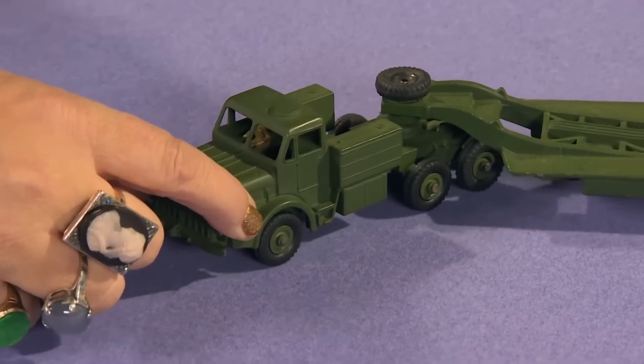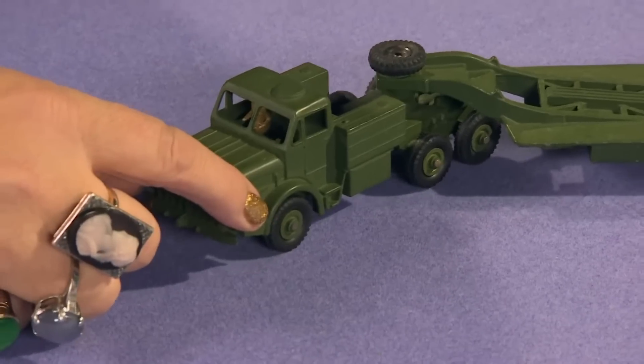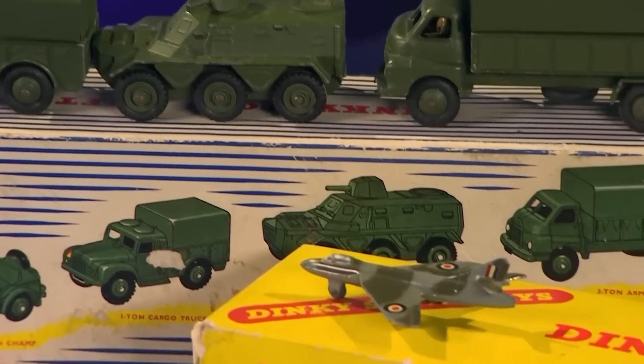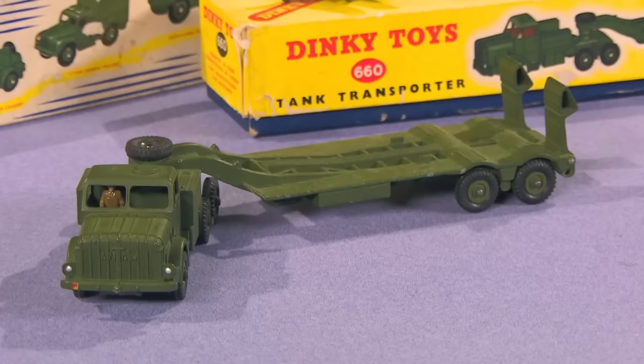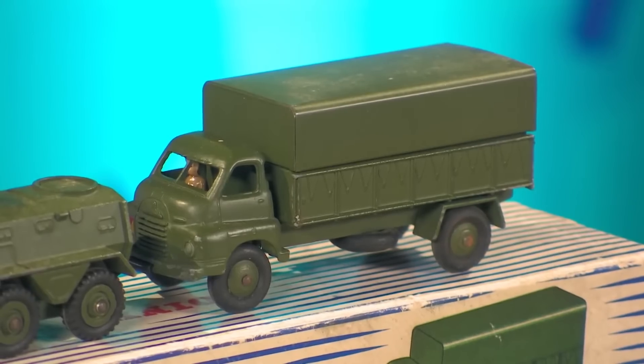The only drawback with toys is sometimes there can be little nuances — little differences that can make them worth quite a bit. But these are fairly standard, and nonetheless they do have quite a good value. Do you have any idea of their worth? Not a real idea. I've got a price in my head of what I'd like to get for them because I'd like to split the money between my two daughters.